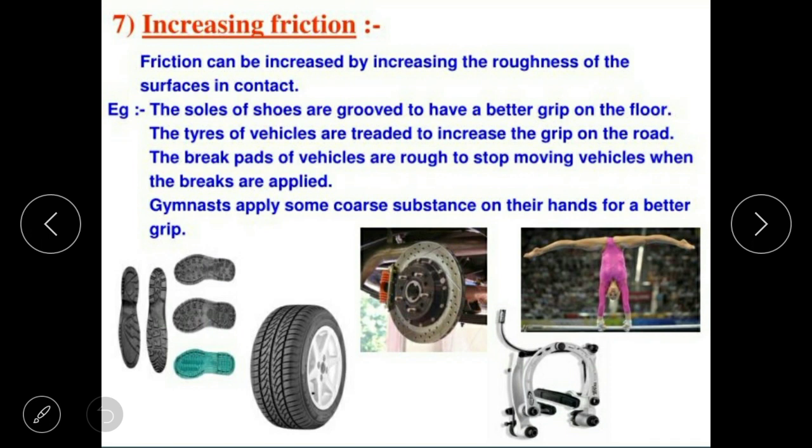If more friction is needed, we will increase the roughness of the surface. For example, the soles of shoes are grooved to have a better grip on the floor.